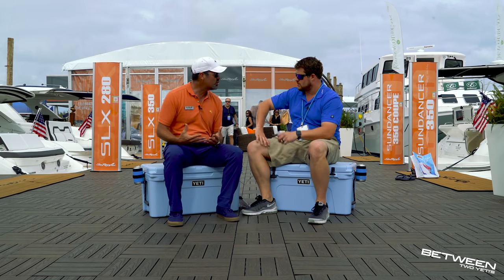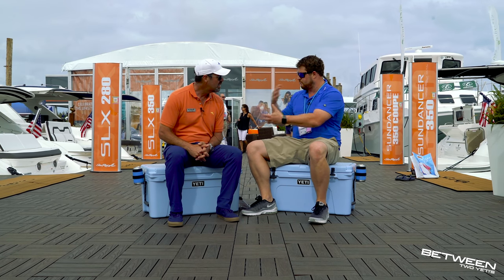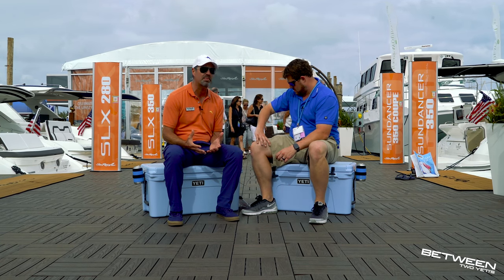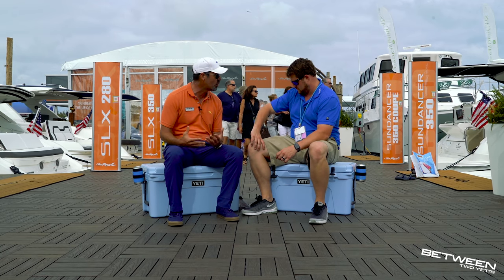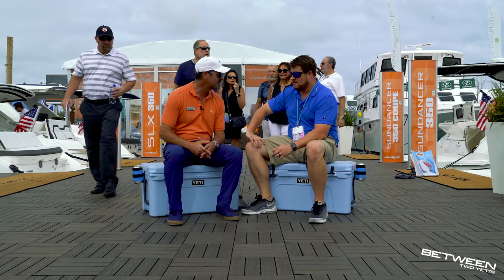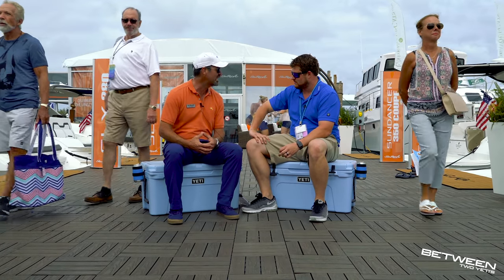Rich is the Director of North American Sales for Sea Ray, headquartered out of the Knoxville, Tennessee facility. He's always been a boater — grew up skiing and water sports, always a boating and outdoors enthusiast. About a year and a half ago he was approached with an opportunity to come work with Sea Ray. When you look at the nostalgia and the brand that is Sea Ray, how could you say no? He's a Florida native, spending as much time on the water as on land.